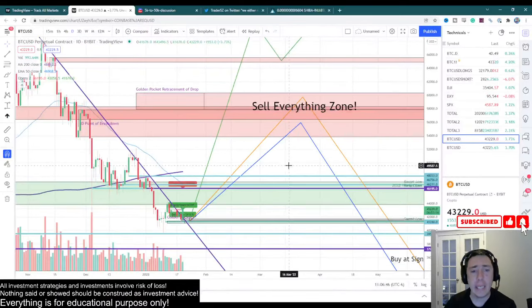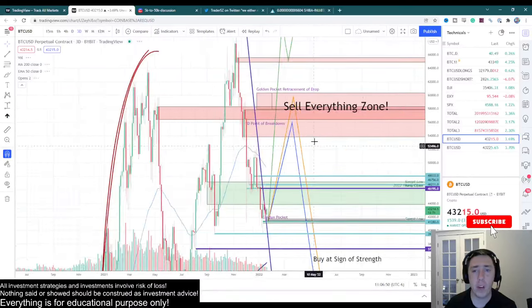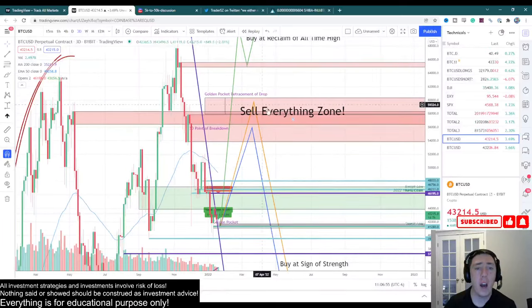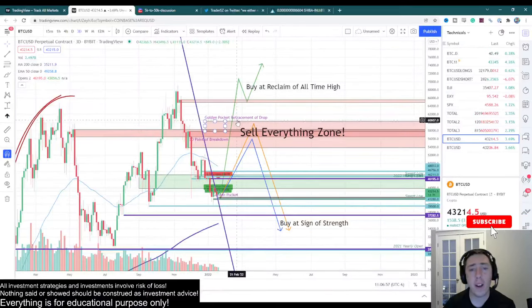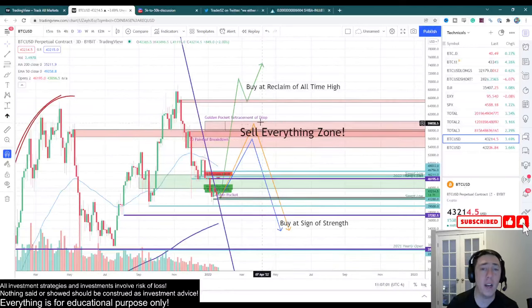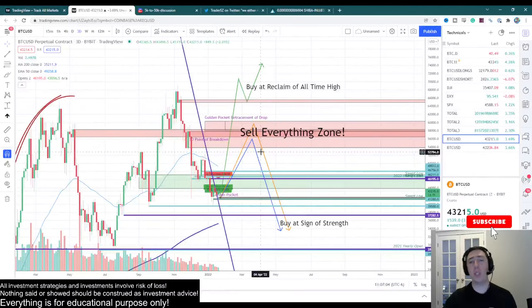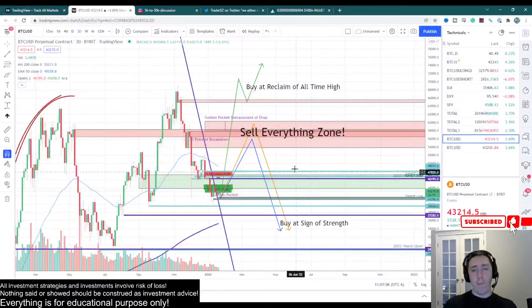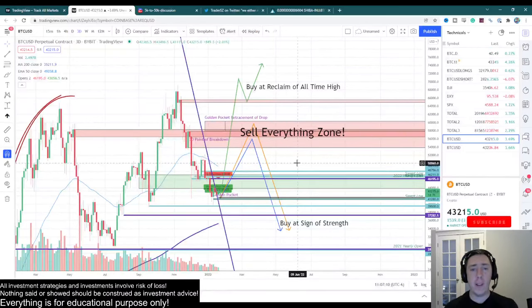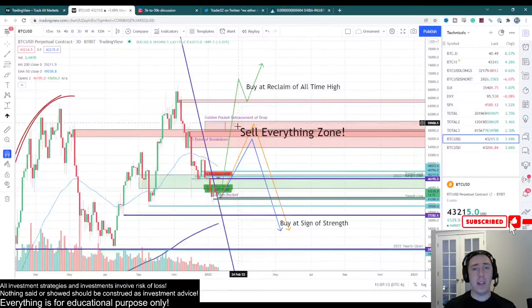Ultimately, I am expecting us to get back up into these major areas. This is my three-day point of breakdown, and this is a three-day breaker. This is also the golden pocket of this entire drop, which means there is a ton of confluence in this area — that this will be the final top before a continuation back down. I've gone into extreme detail in previous videos. I am expecting us to get up here, I am expecting us to reject, and I am expecting new lows after we get there.